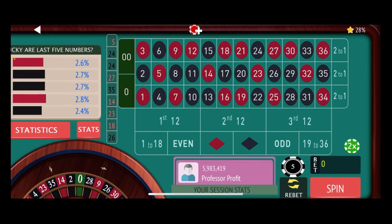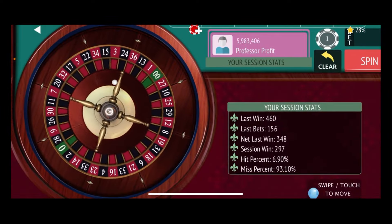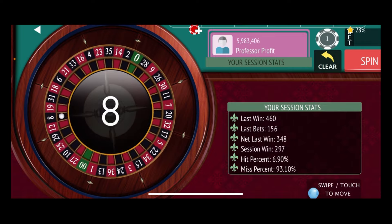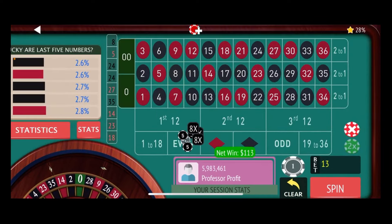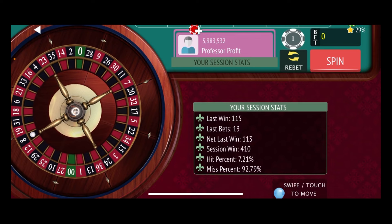We're going to go one more time and then call it a session. Let's pick up the 5-9 and 7-11 corners, then the straight-up numbers: the 6, 8, and 10. As soon as we get to $300 profit, we're going to call this a video. There's 8 black — and that's a jackpot number! A $113 win right out of the gate. And just like that, we are at $410 profit.